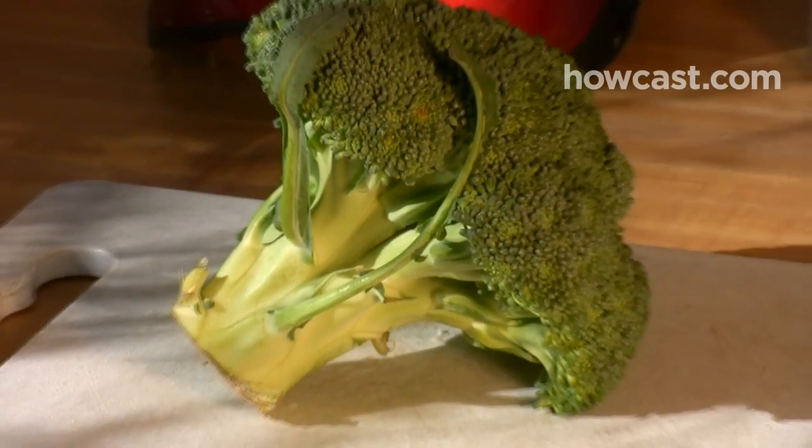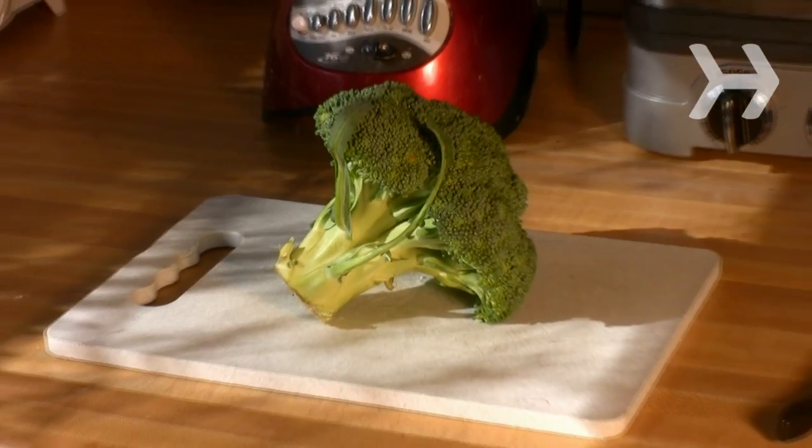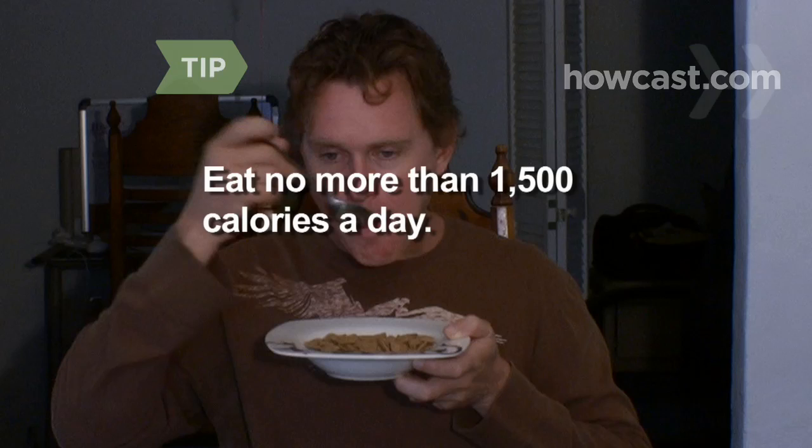Step 2. Eat an unlimited amount of soup, along with vegetables including asparagus, beans, broccoli, cabbage, carrots, celery, cucumber, and lettuce, as well as 1 baked potato and 8 ounces of skim milk or fat-free yogurt on the second day. Eat no more than 1,500 calories a day during the diet.